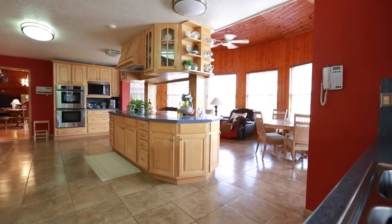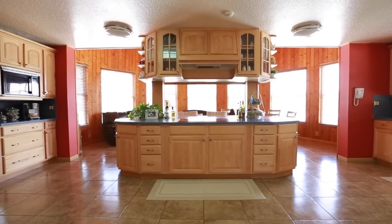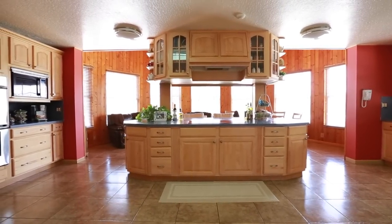This remodeled kitchen has real maple wood cabinets with stainless steel appliances and a sub-zero refrigerator.